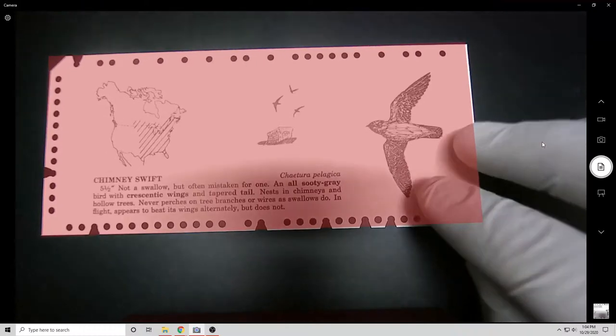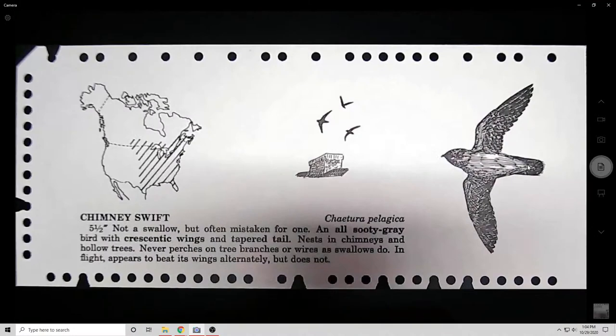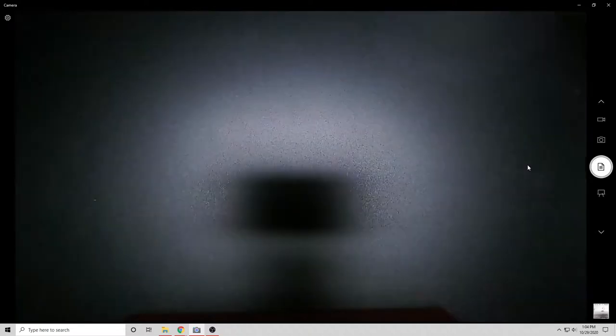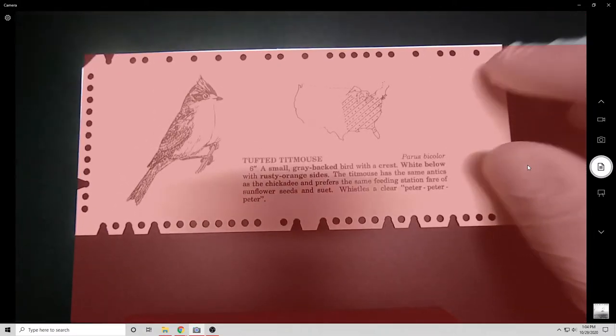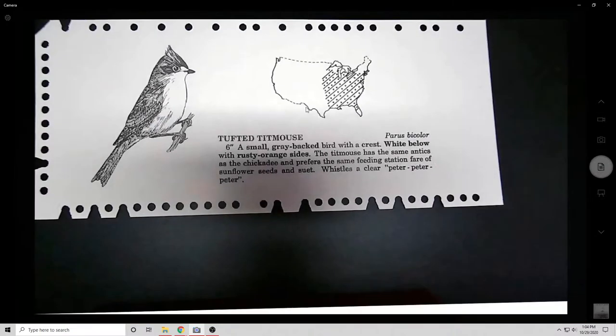This particular set is, as is probably apparent, a set of cards that make up a bird book. This is the eastern birds of the Americas deck. It's a weird technology. I first found out about it when I was doing research for an episode I did on punch cards.